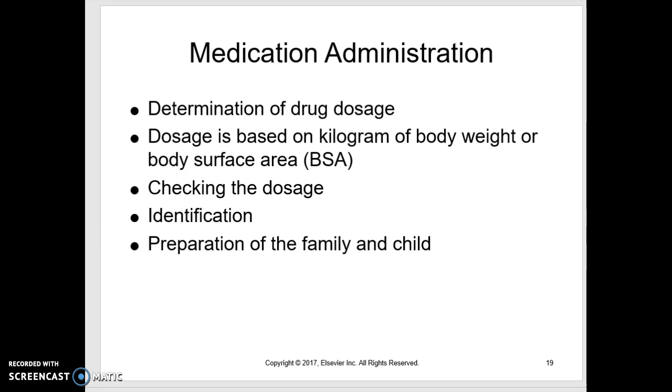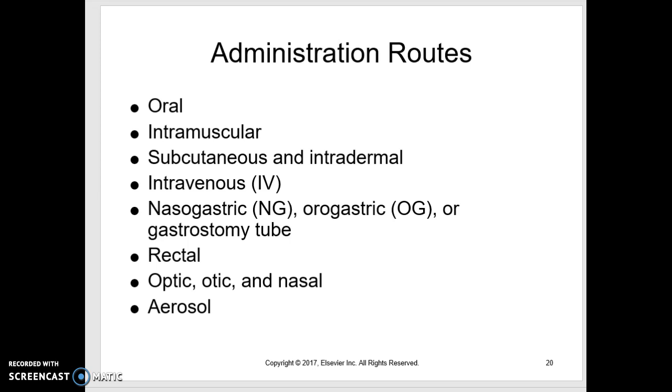Check the dosage, confirm it's safe, identify the patient, and make sure both the child and family know what you're going to be doing. We give some oral meds, though I don't think we give as many as what you're used to in the adult world. Intramuscular injections — we do some, but not that many. We do far more IV meds than intramuscular. Subcutaneous and intradermal — when we have no other route that will work, we use those. IV is our most common. We also have lots of NG and OG tube meds — nasogastric for infants; neonates will have oral gastric tubes since they don't really have a gag reflex, so rather than blocking one of their nares we go orally.